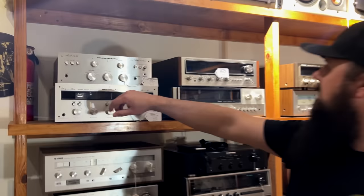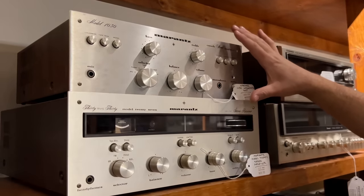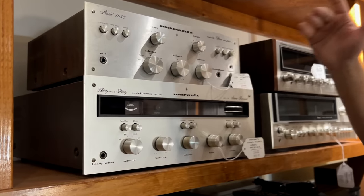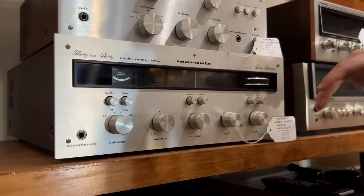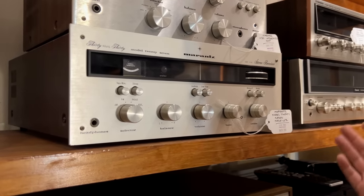Now that we've gone through everything else, let's get to the hi-fi section. We start with the 30-watt-per-channel Marantz 1030 integrated amp — a very popular model; you see a lot of these and the 1060. It's a great integrated for really any use. Underneath is the Marantz Model 27, which you don't see as often.